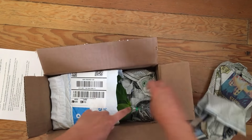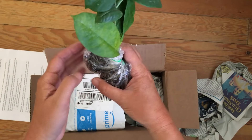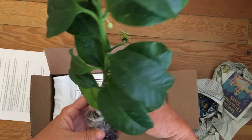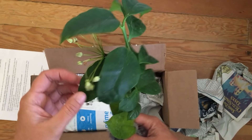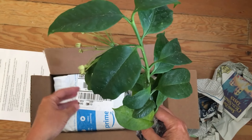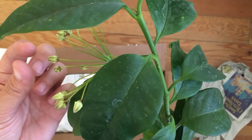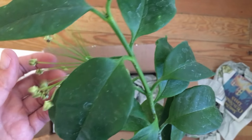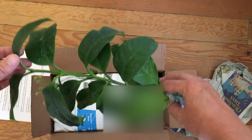Are you guys excited to see what I ordered? This was twelve dollars and it has flowers on it - I'm pretty dang excited about that. This is a hoya multiflora, also called the shooting star hoya. This one has flowers where the petals actually bend back from the middle so they look like little shooting stars. That's a pretty nice plant and I got it for twelve dollars - not too shabby!